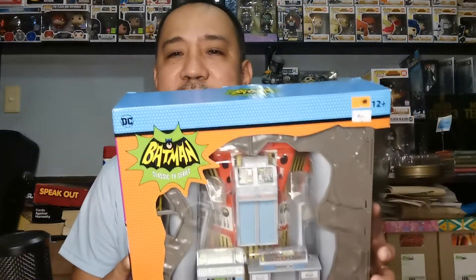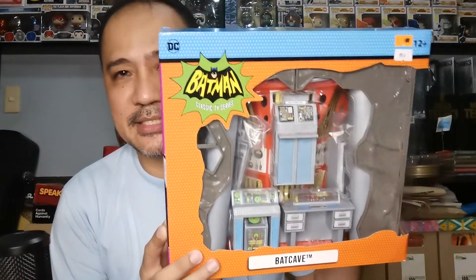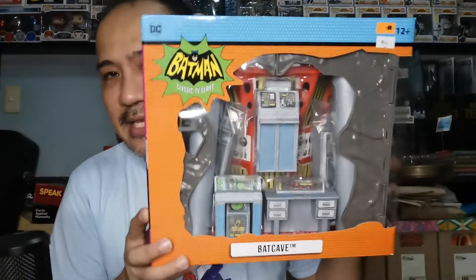Couldn't resist this one because I have the Batman 66 figures. I was also holding off on this, and this one went on sale — the McFarlane Batman 66 Batcave set — and it rang me up about ₱900 big bucks. Again, very cheap from its retail price. Good deal on the Batcave. I was hoping to find the Batman 66 McFarlane figures. They had a couple — the villains: Joker, Riddler, and I think Batman in the beach shorts — but they didn't have the original Batman 66 anymore.